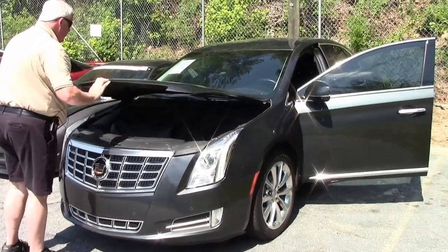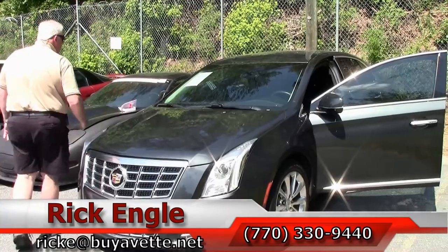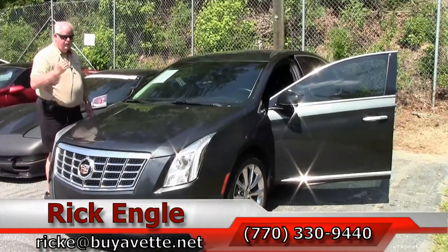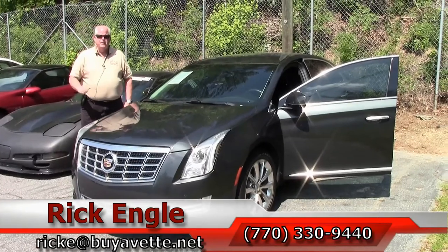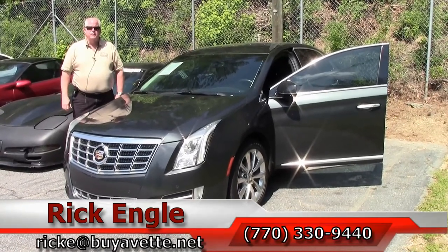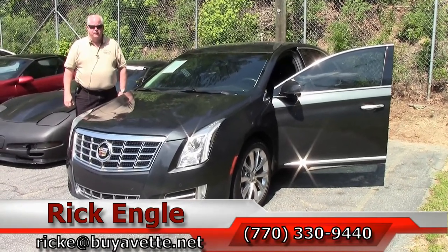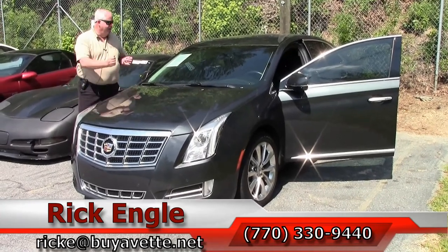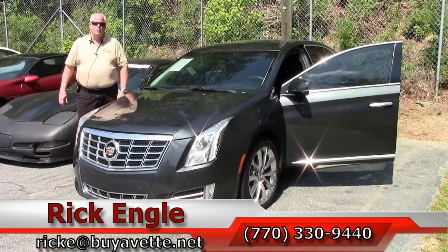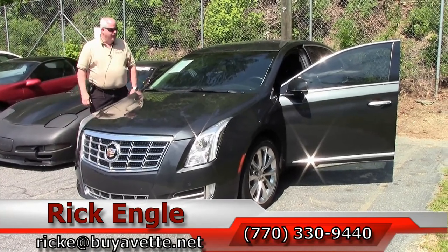If you would like to come see this car, any of our non-Corvettes along with our Corvettes, and our SUVs and our trucks, feel free to give me a call at 770-330-9440, or you can email me at ricke@buyavet.net. Thank you very much for letting me show you this 2013 Cadillac Graphic Gray.